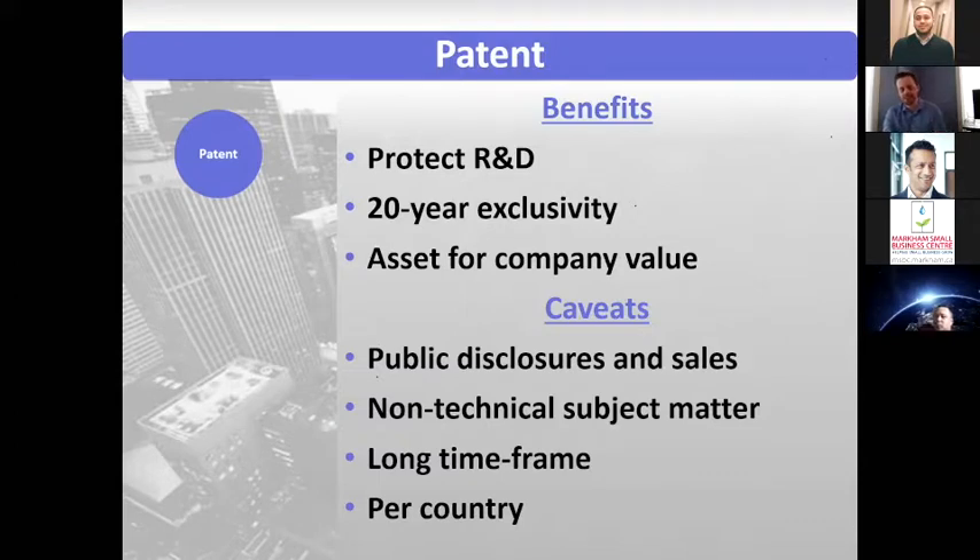You also have to remember that patents are granted generally per country or per region, so you have to file in each country where you want protection.